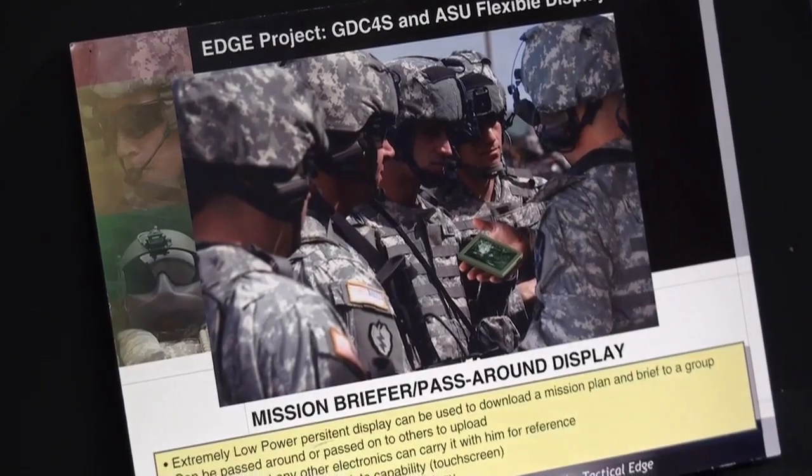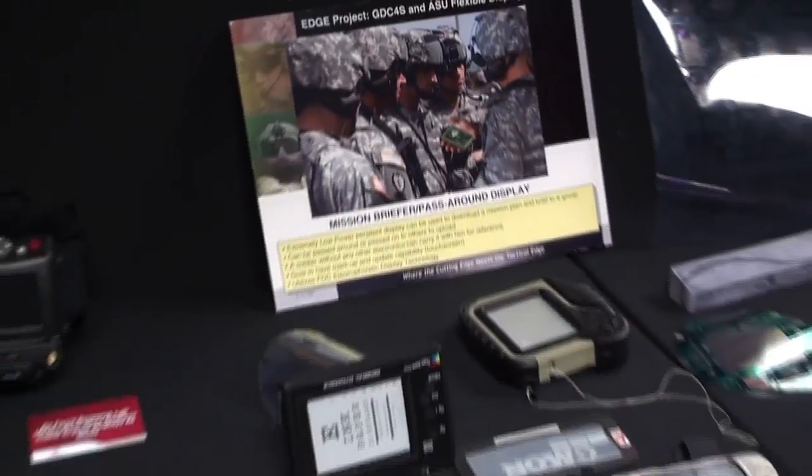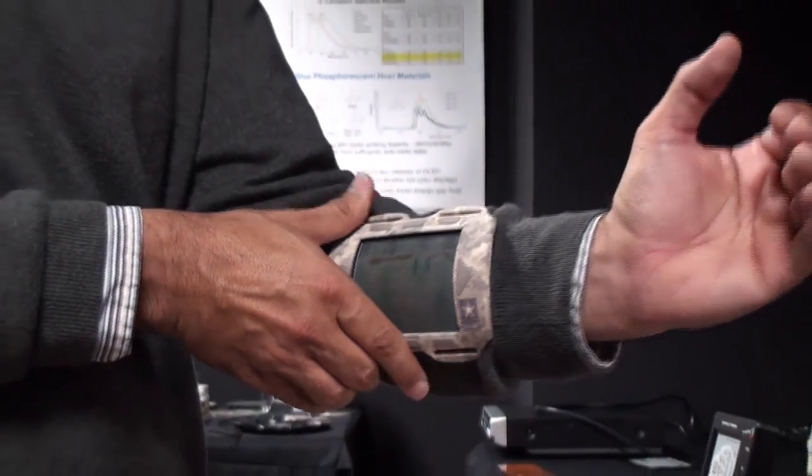We are mostly funded by the U.S. Army, and the Army wants these for exactly this kind of thing — a display that can be worn on the wrist of a soldier.